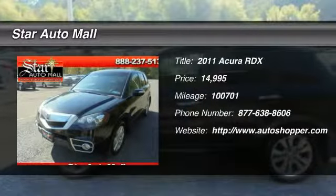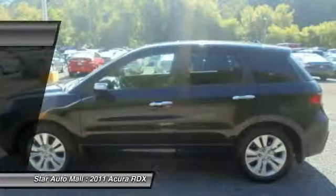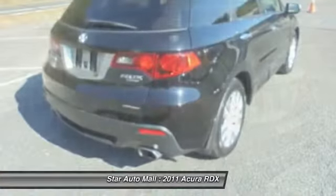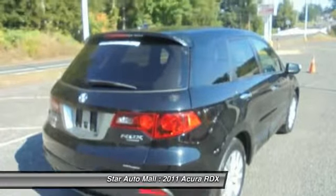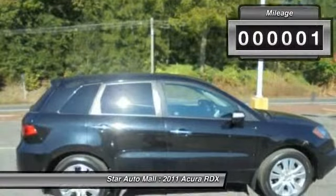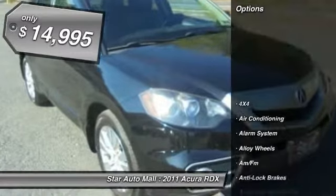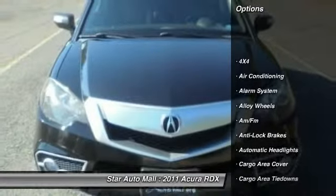The 2011 Acura RDX, viewed as Acura's answer to BMW's sporty X3, offers a stylish interior, plenty of sport, and a nice amount of utility. This vehicle has less than 105,000 miles and is priced below $15,000.